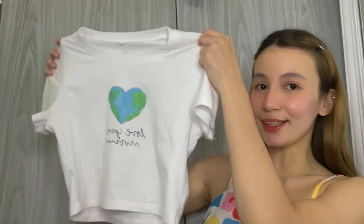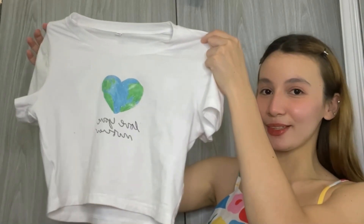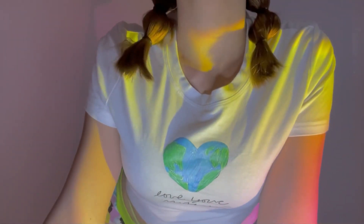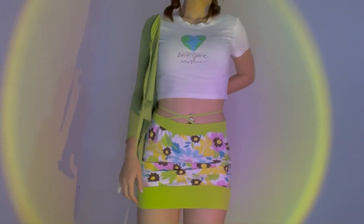Next is this basic crop top. It says 'love you mother.' This is so cute, comfy and under 300 pesos lang. I paired it with a cute skirt and cardigan.